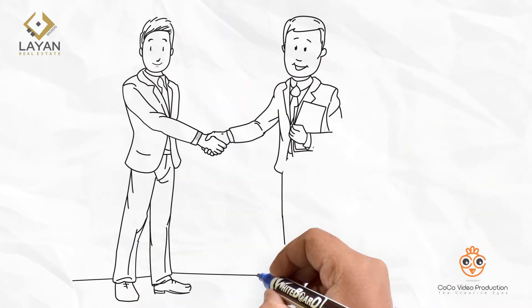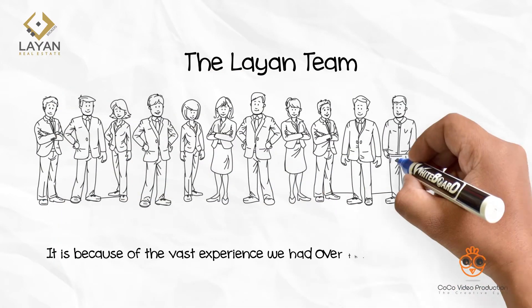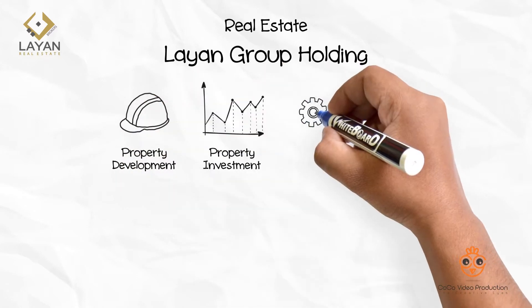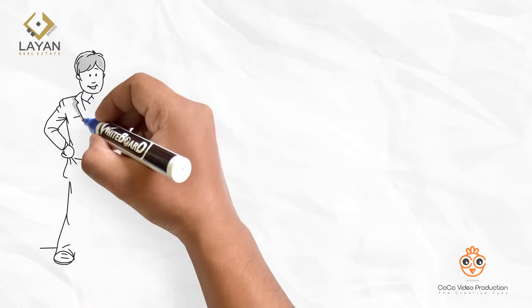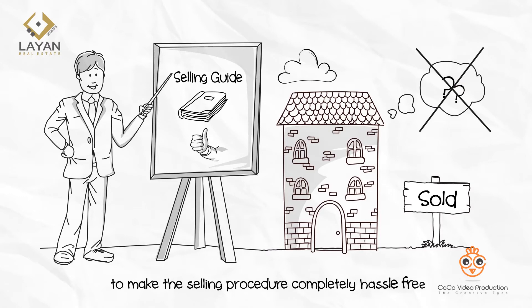At Lyon, you're granted the right attention. It's because of the vast experience we had over the last couple of decades and our ability to cover every aspect of real estate through our well-established group of companies. Here's our simple and easy to understand selling guide to make the selling procedure completely hassle-free.